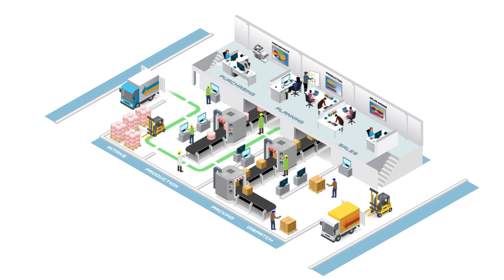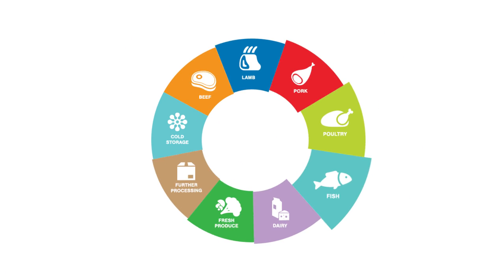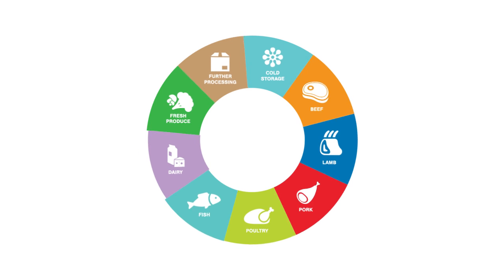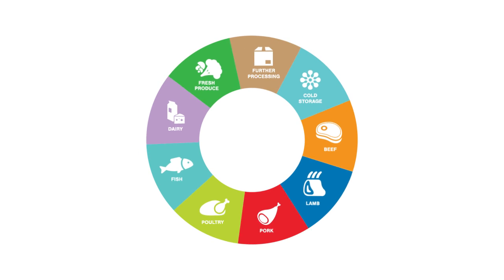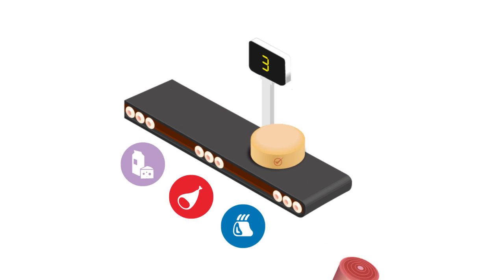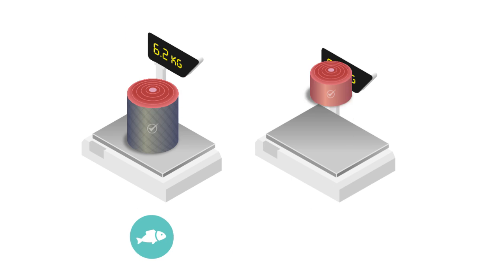Managing a food processing plant is a complex and challenging task. No matter which industry type you operate in — whether it's meat, fish, dairy or value-added food processing — you need a software system that can cope with a range of products, produced and sold both in unit form and by weight. It's even trickier when working with catch weights and variable weights.